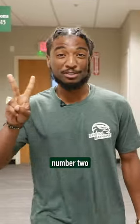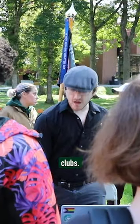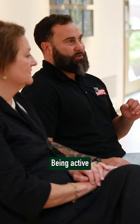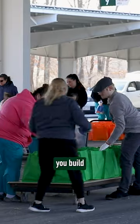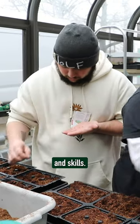Tip number two: get involved on campus. Join student clubs, attend campus events, and explore all of the different opportunities at Bristol. Being active in campus life can enhance your college experience and help you build a strong network. Plus, it's a great way to discover new interests and skills.